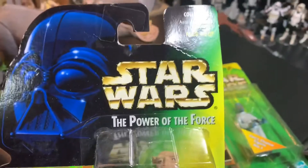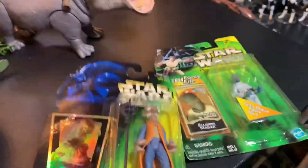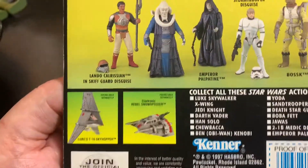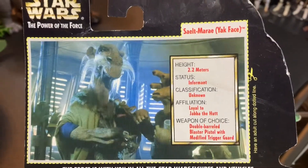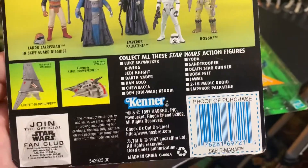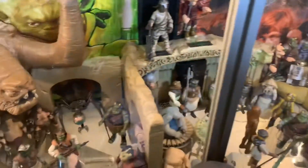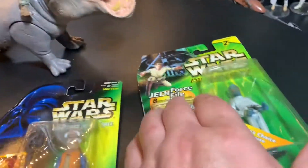Today we're opening these up — vintage 90s figures. We need a new category for the 90s; we can't just call these vintage. This is Kenner, when Kenner was owned by Hasbro, 1997. We have Yak Face here — yes, the infamous Yak Face. I've got one that's perfectly mint kept packaged, and I want to open this one up to put in my Jabba the Hutt palace display because there's no Yak Face in that display.